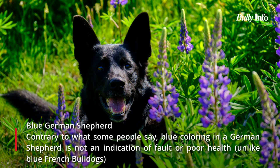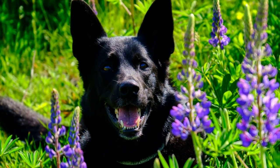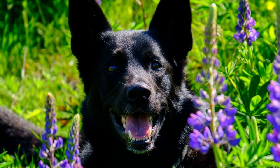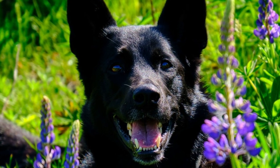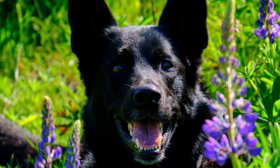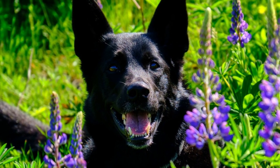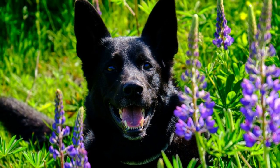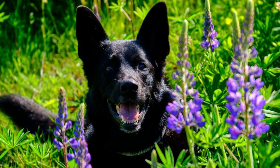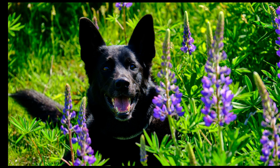The blue color of the German Shepherd is exceptional and uncommon for this breed. Contrary to popular belief, a German Shepherd's blue coloring is not a sign of fault or ill health, unlike blue French Bulldogs. Some blue dogs in other breeds may have hormonal or skin problems — a condition known as color dilution alopecia — but with the German Shepherd, this is unquestionably not the case. Blue coloring is just another color variation and not a sign of any underlying genetic issues. Due to its rarity, many breeders specifically breed for this color, so be prepared to dig deeper into your wallet.